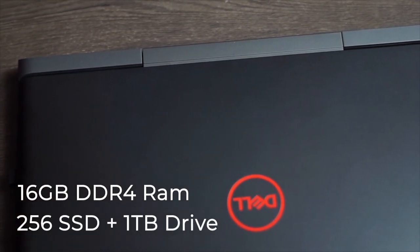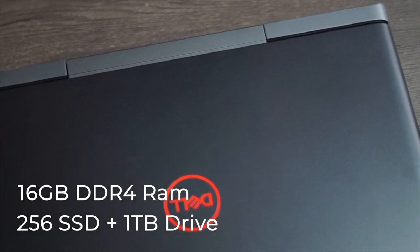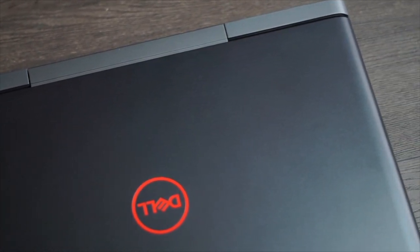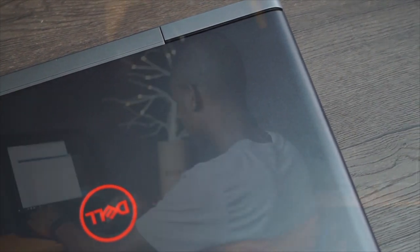It is equipped with a 256GB SSD drive as well as a 1TB mechanical drive, so it's using dual storage technology. And I hope you know how good an SSD drive is for speed and performance.